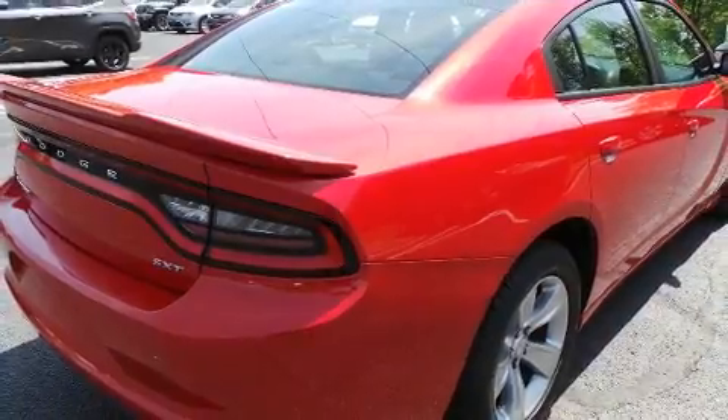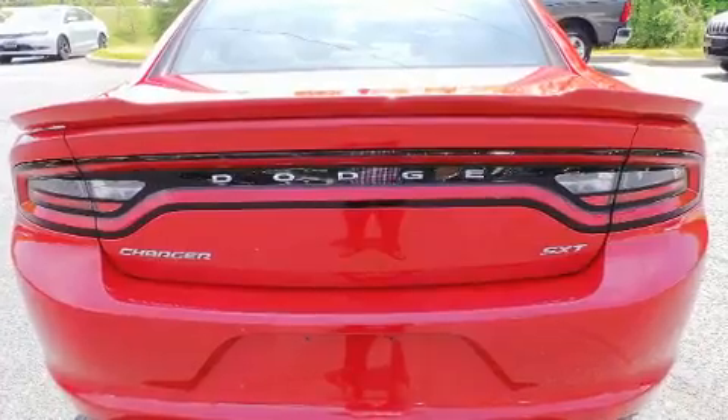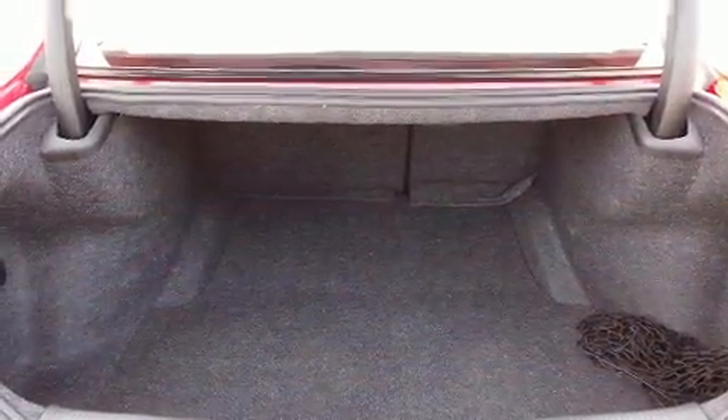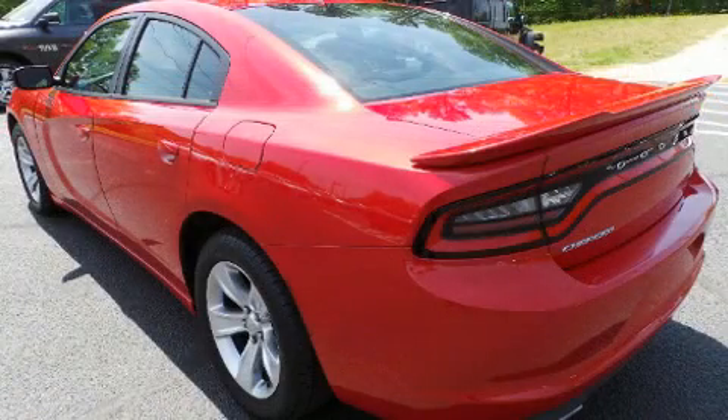Dodge infused the interior with top-shelf amenities, such as front and rear reading lights, a tachometer, speed-sensitive wipers, a built-in garage door transmitter, an automatic dimming rear-view mirror, and a split-folding rear seat.